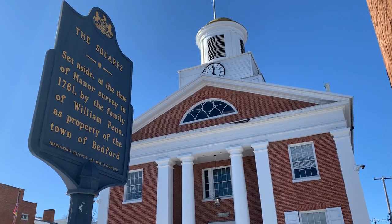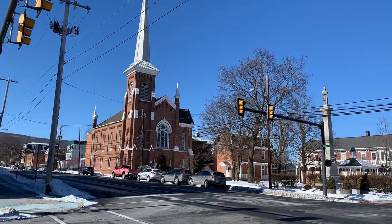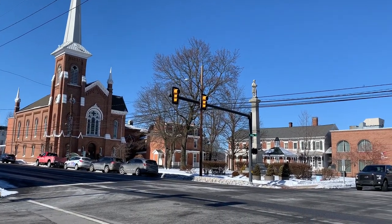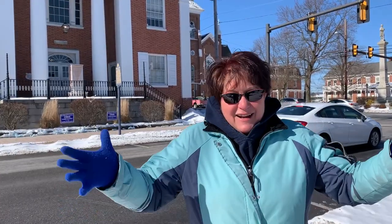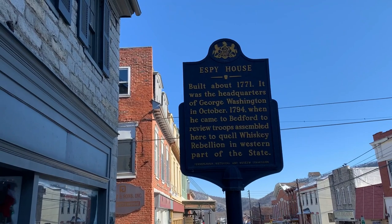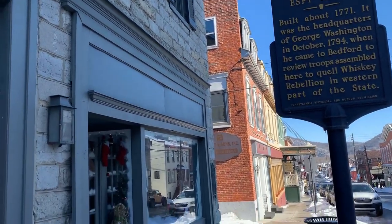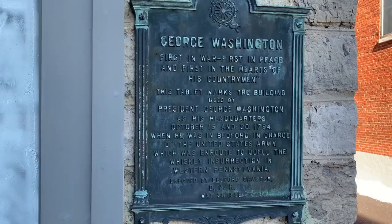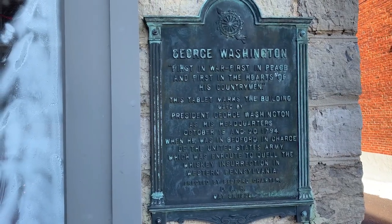Hey everybody, we're in Bedford, Pennsylvania. Behind us is the Bedford courthouse, which is one of the oldest courthouses still in use in the state of Pennsylvania, which is really neat. We're going to look around and see what other historical, educational stuff we can find. One cool find was the old inn called the Espy House, where President George Washington and his staff stayed when they came to Bedford to squash the Whiskey Rebellion in 1794.